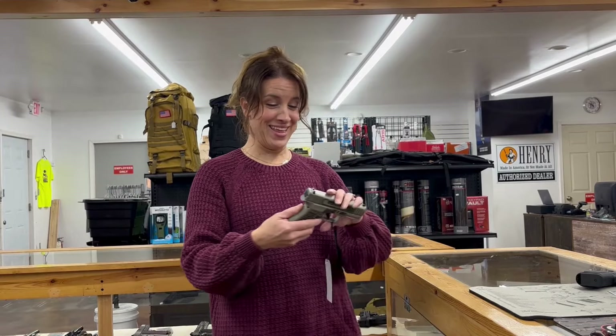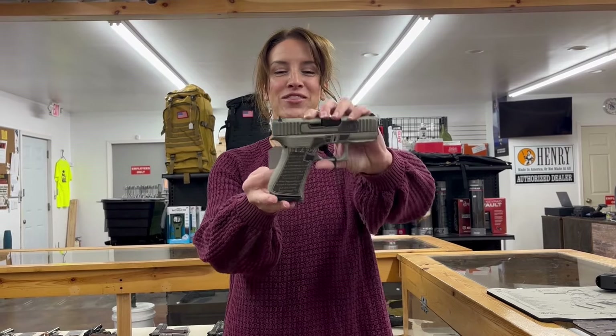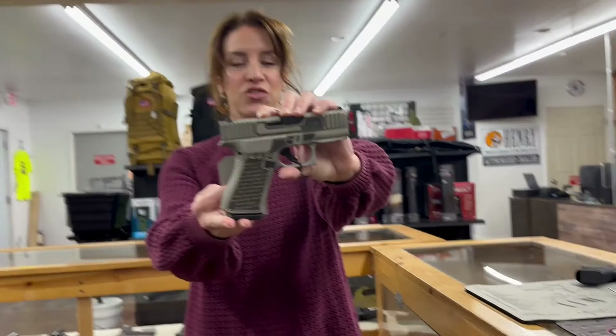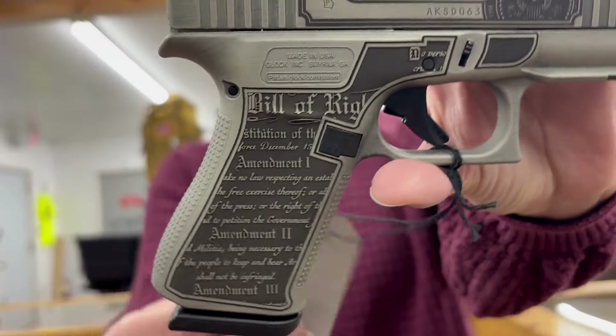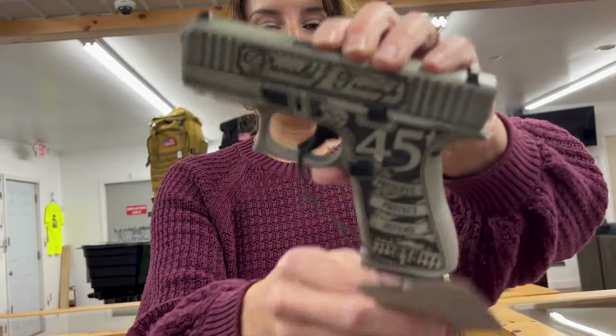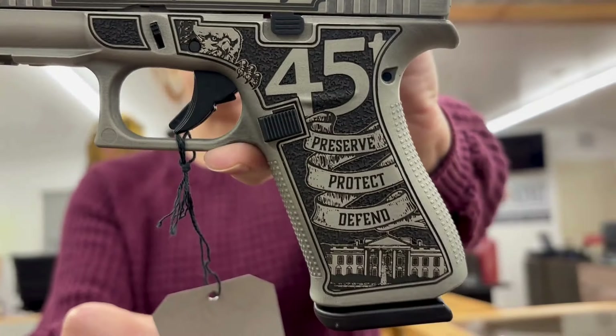We're going to start off today with a Glock 43X, 9 millimeter, 3.4 inch barrel, 10 plus 1 rounds, 2 mags. This is one of the Trump editions they have, which is super cool — it's different on both sides. Pretty sweet. $630 for that one.